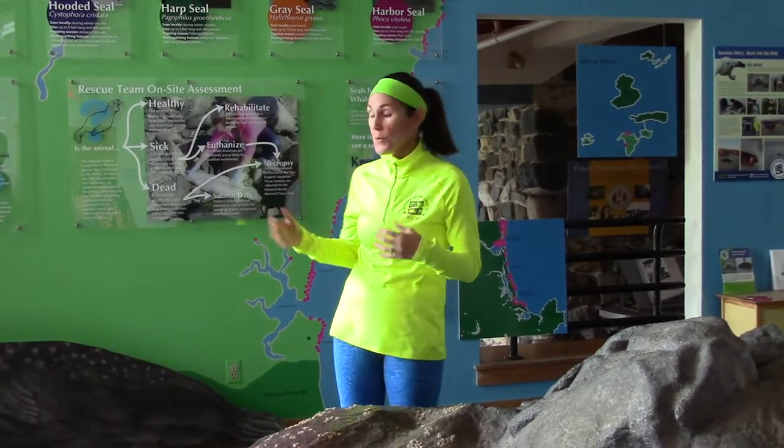Hey, Ocean Runner here. I was out running by the ocean and I was looking at the tide pools and wondering what was in them. Well, now it's high tide, so I can't actually go and check them out. But there happens to be a tide pool touch tank at the center, so I thought I'd enlist my friend Kate to see if I could learn more.